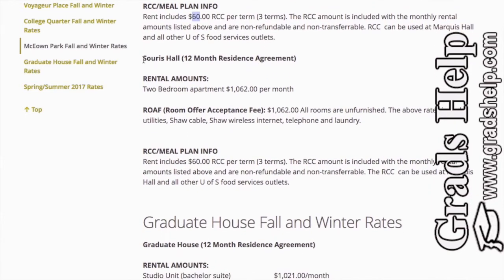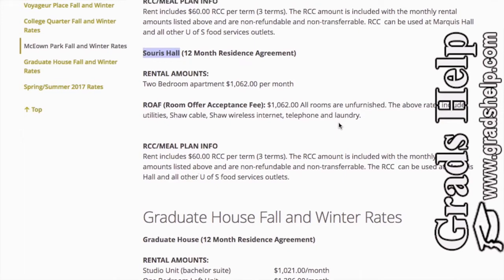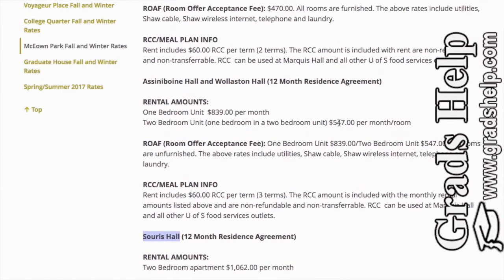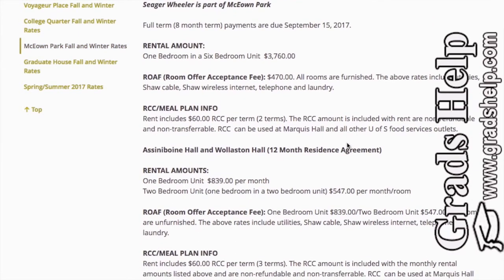Soares Hall is the family residential area where you can keep your kids and family with you. It's a two-bedroom apartment costing $1,062 per month — a nice place to live if you're coming with your family. All rooms are unfurnished, laundry is free, and you get one phone line and internet included in the rental plan.